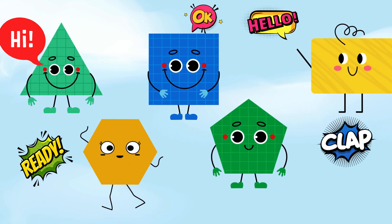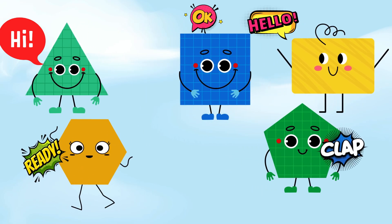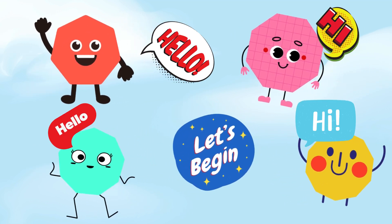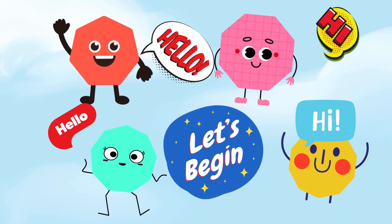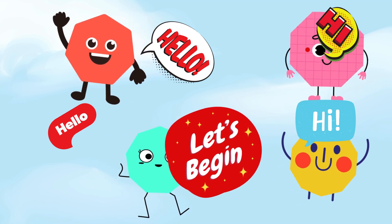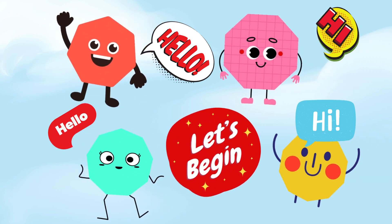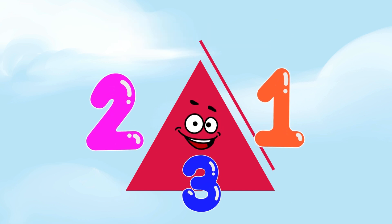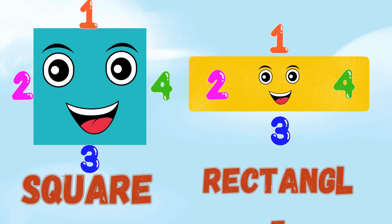Let's learn shapes that are so fun, polygons for everyone. Shapes with sides that are straight and neat, count them all, it's such a treat. Triangle has one, two, three. A square and rectangle both have four, you see.